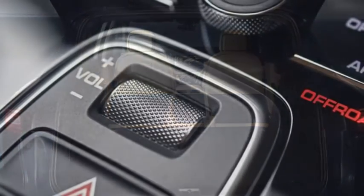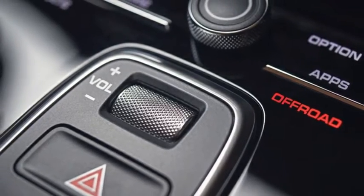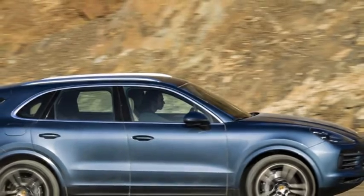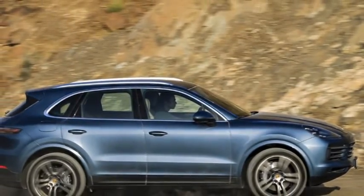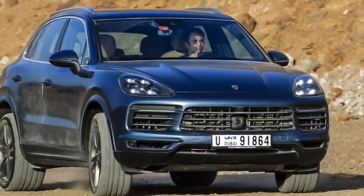It also features a 48V electromechanical anti-roll system and rear-wheel steering. The interior is all-new and gets the latest generation of the Porsche Communication Management PCM system that debuted with the new Panamera.